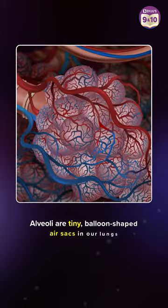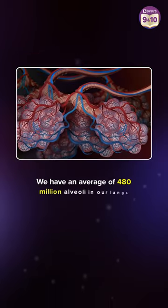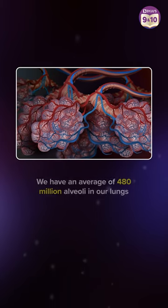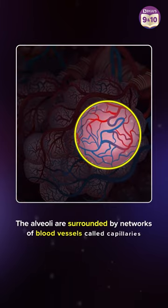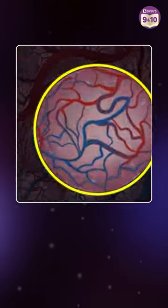Alveoli are tiny balloon-shaped air sacs in our lungs. We have an average of 480 million alveoli in our lungs. The alveoli are surrounded by a network of blood vessels called capillaries that also have thin walls.